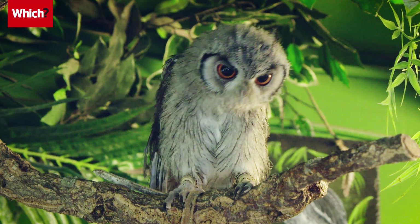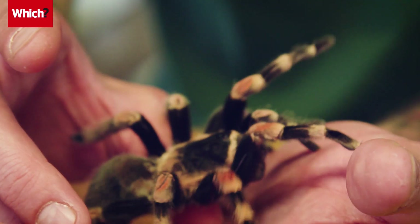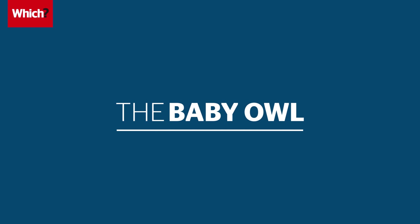We'll be coming face to face with three of the flying, slithering and crawling residents of this exotic pet store. For the first challenge we've got an owl — not just any owl, a baby owl. Let's first check what the activity trackers are reading compared to the medical heartbeat monitor.